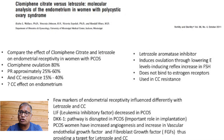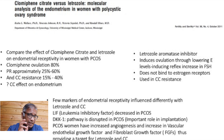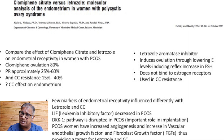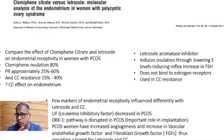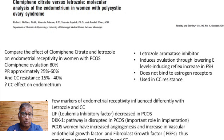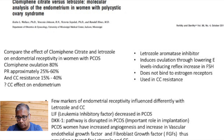There are a few markers of endometrial receptivity, and these are influenced by both letrozole and clomiphene. This study looked at those factors used in endometrial receptivity — three or four factors — and also examined their linkage to PCOS. LIF, which is leukemia inhibitory factor, was decreased in PCOS.